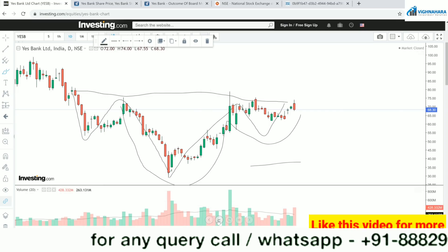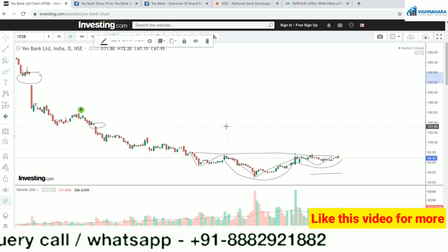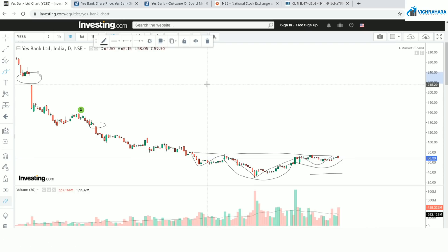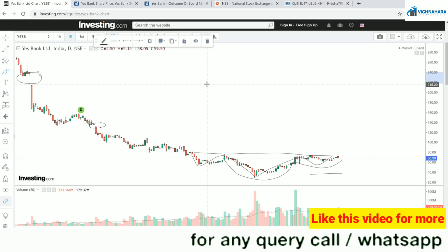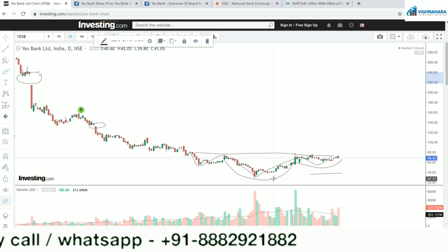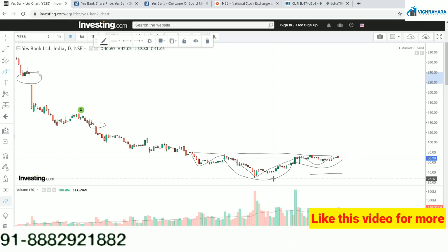My first target is 131, and if this is crossed, I would be putting a trailing stop loss with a second target at 215. I have already disclosed my holding and keep posting on telegram. I booked some profits as well. Keep this as a risk-reward with a stop loss of 27. We still have more than 1:1 risk-reward, so risk-reward is favorable.